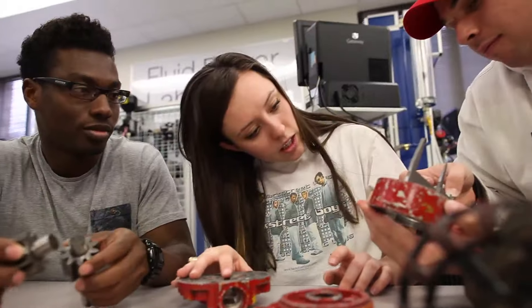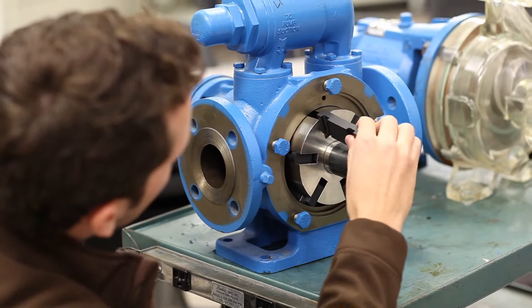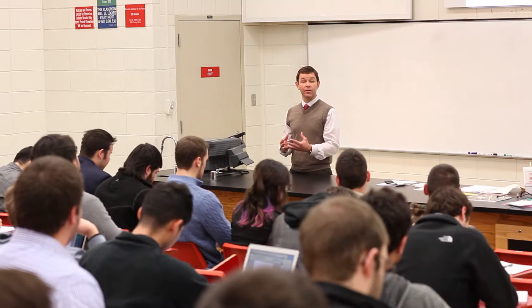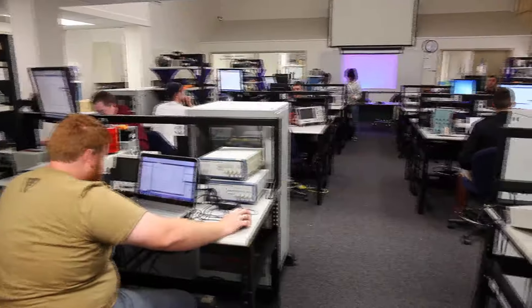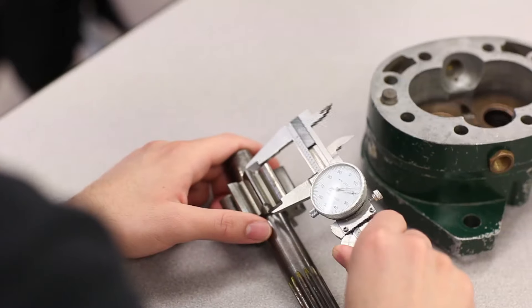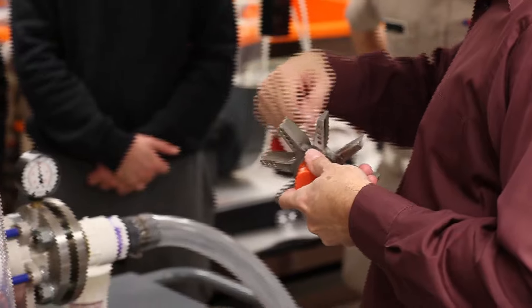Real-world education — that's the mission of the Industrial Distribution program in the Engineering Technology and Industrial Distribution department at Texas A&M. We teach our students how to find new and more efficient ways to manage inventories and distribute products and services to the customer. The department houses three undergraduate education programs offering applied, industrial-oriented educational experiences, with a concentration on industrial distribution and creating professionals in industrial sales, management, and supply chain.